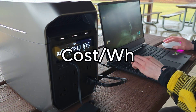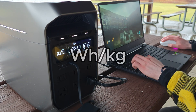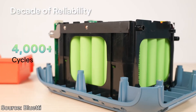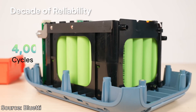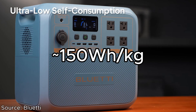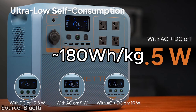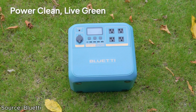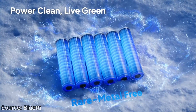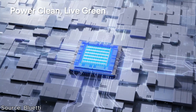Alongside cost per watt-hour, another key metric of batteries is energy density, or the watt-hours per kilogram. Here, sodium-ion batteries are actually a downgrade versus lithium-ion phosphate. As of right now, sodium-ion is around 150 watt-hours per kilogram, and LFP is around the 180 watt-hour mark. So while sodium-ion batteries are cheaper per watt-hour, they also have lower performance with a lower watt-hour per kilogram reading.